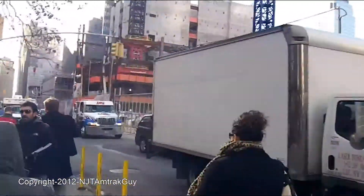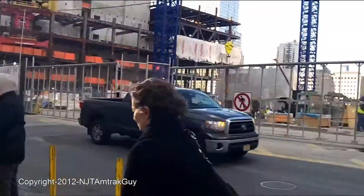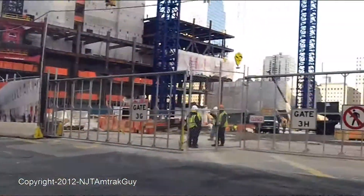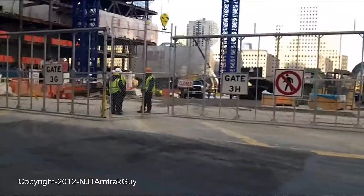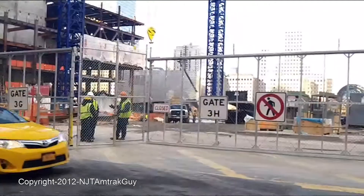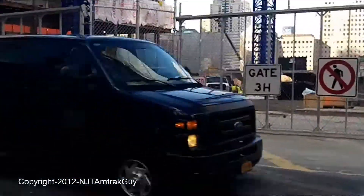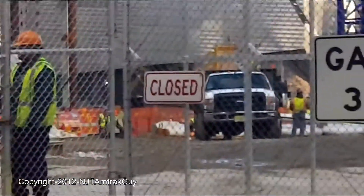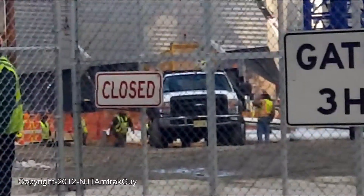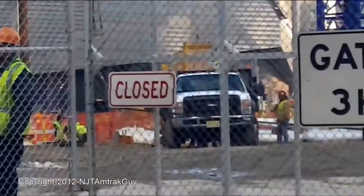I'm now approaching Tower Three. I'm still not seeing anything coming out of the transportation hub, but I think I see some of the wings that are being used in the design right there — those white posts. You can see a guy welding one of them right now; I think that's part of the external design of the transportation hub, but other than that it's still underground.